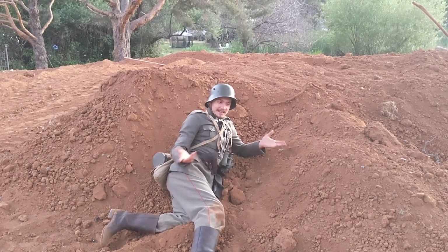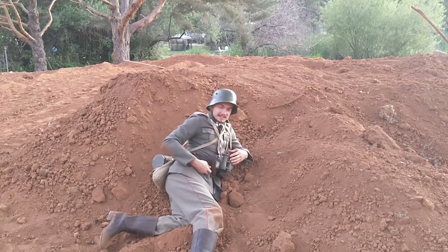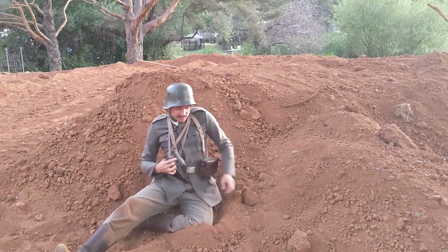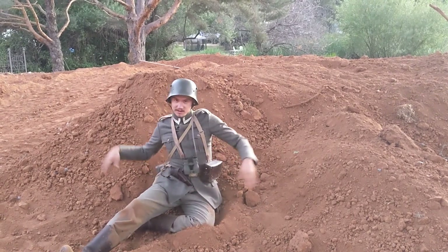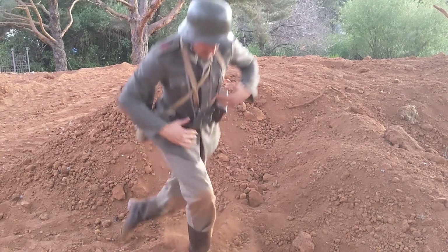Why hello there. Welcome to my YouTube channel. I'm Chutzen1916, and I have a new uniform, as you can see — just in the trench pretty much, but I got some new stuff.